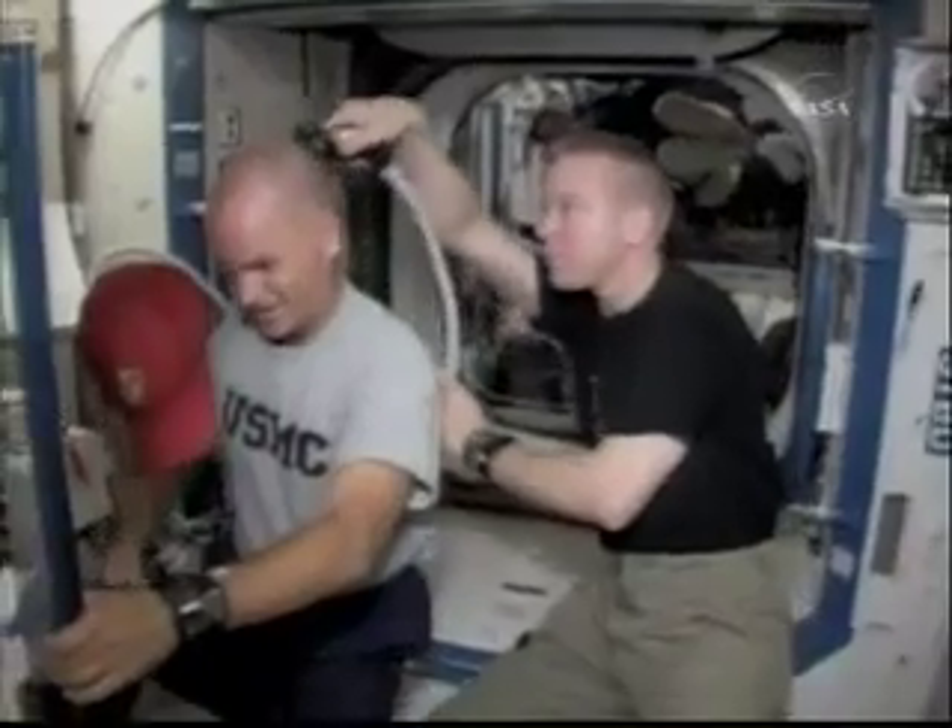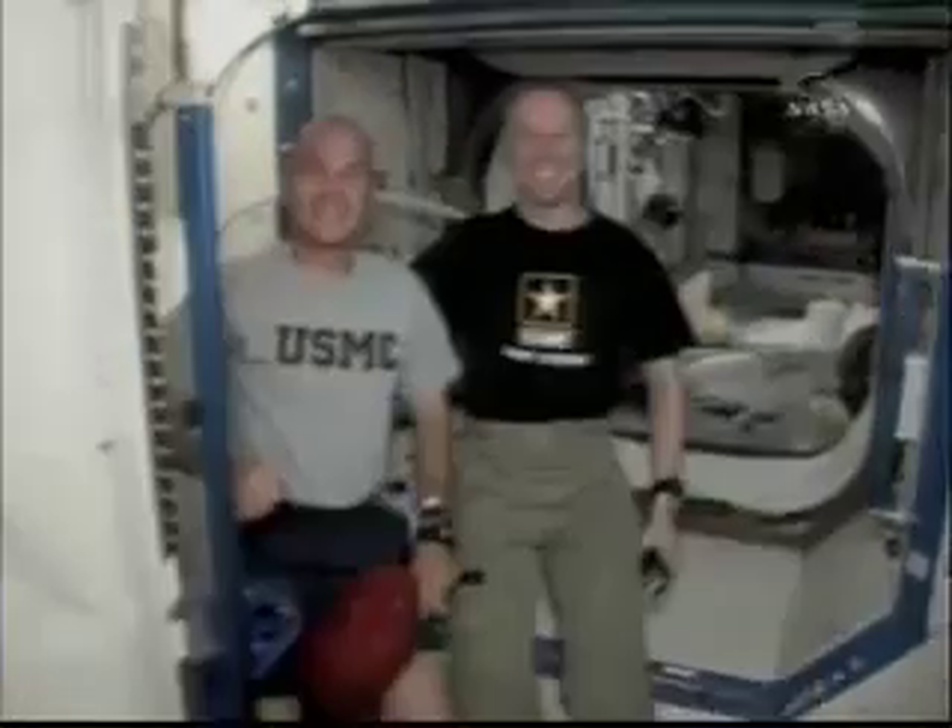Personal hygiene is very important in space, and you can see a good haircut being performed here. It must have been a good haircut because the Marines and the Army are still getting along.